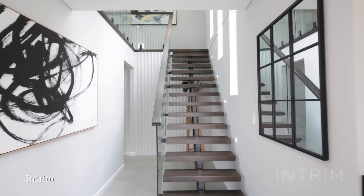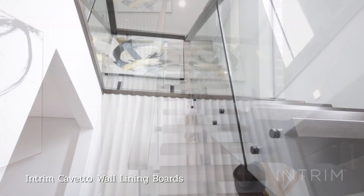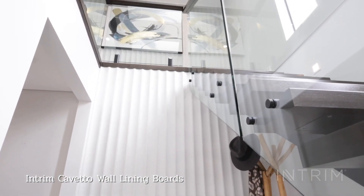The entrance to this modern home showcases Interim's Corvetto wall lining boards. This really creates a wow factor when entering the home. The vertical curves create height and drama in this entrance space.